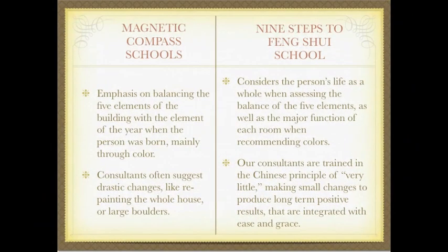In the magnetic compass schools of Feng Shui, there is an emphasis on balancing the five elements of the building with the element of the year when the person was born, mainly through color. In our Nine Steps to Feng Shui system, we consider the person's life as a whole when assessing the balance of the five elements, as well as the major function of each room when recommending colors. In the magnetic compass schools, consultants often suggest drastic changes like repainting the whole house or placing large boulders in the yard. Our consultants are trained in the Chinese principle of very little and know how to make small changes in order to produce long-term positive results that are integrated by clients with ease and grace.